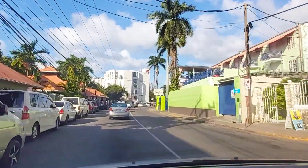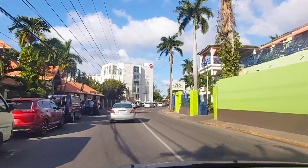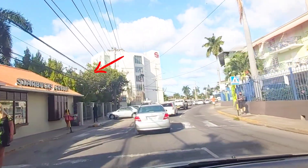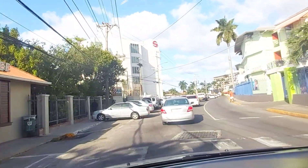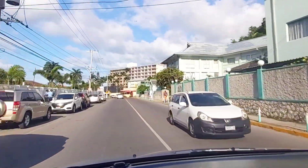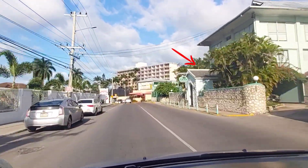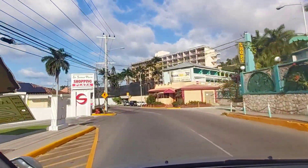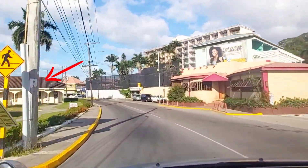Doctor's Cave Beach and Starbucks Coffee right there. From the Spanish Court Hotel. And this is the plaza that has Usain Bolt's Tracks and Records.